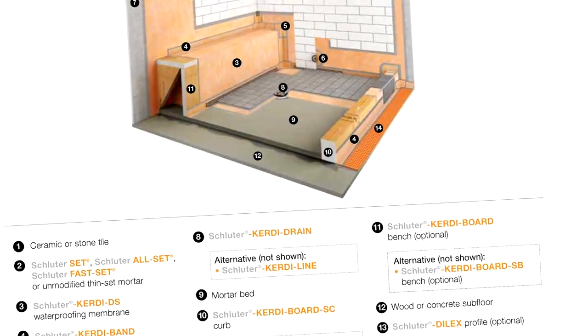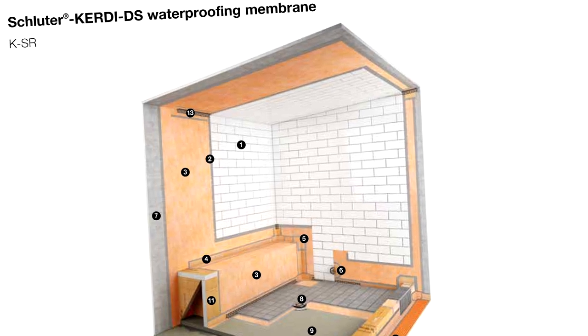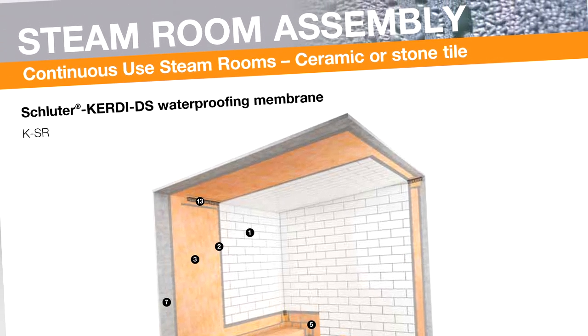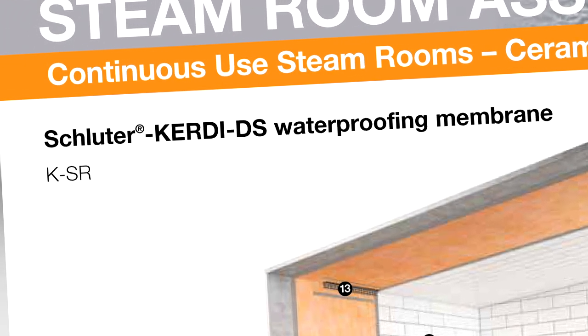Commercial or continuous use steam showers are also a possibility using Schluter products. However, the requirements vary from that shown in this video. Please refer to detail KSR in the Schluter shower installation handbook.